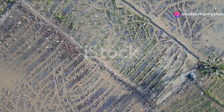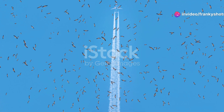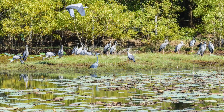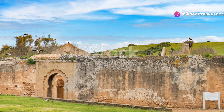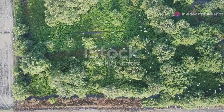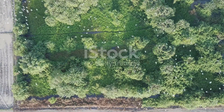Here are five fascinating facts about the Asian open bill stork. Firstly, their name comes from that distinctive gap in their bill, which is perfect for gripping and extracting snails. Secondly, these storks are quite social — you'll often see them in large flocks, especially during the non-breeding season. Thirdly, their vocalizations are a treat to hear; they have a variety of calls, including a loud clacking sound during breeding displays.